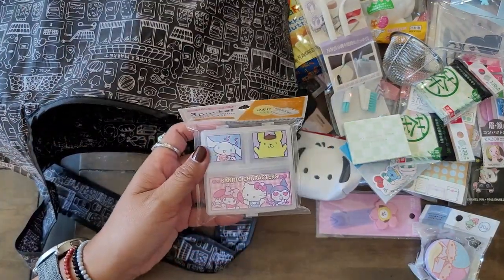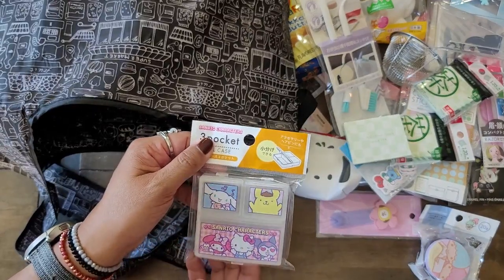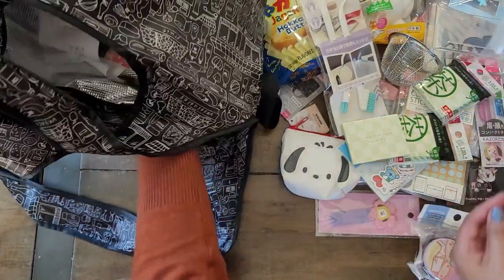I also got this for my medication because I'm back on a different type of medication and they're horse pills, so it needs to be a bit bigger. That is so cute — three compartments.